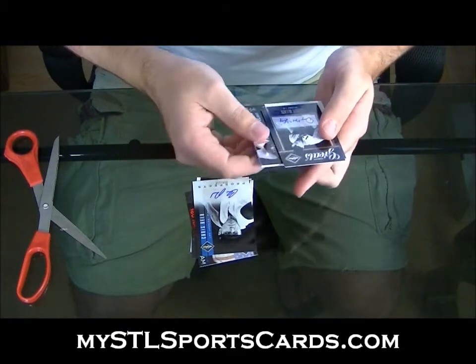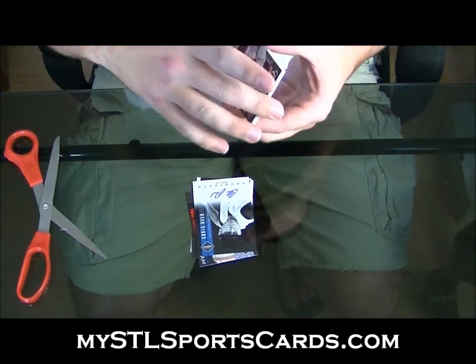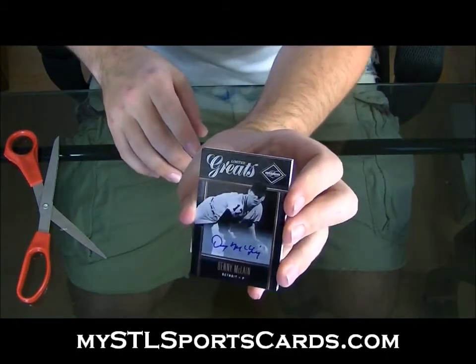Ooh, I'll put that to the back. Limited Greats autograph, Denny McLean, number to 499.